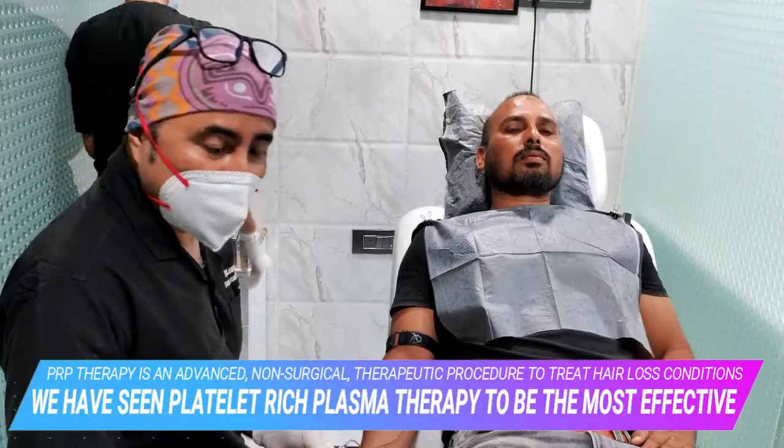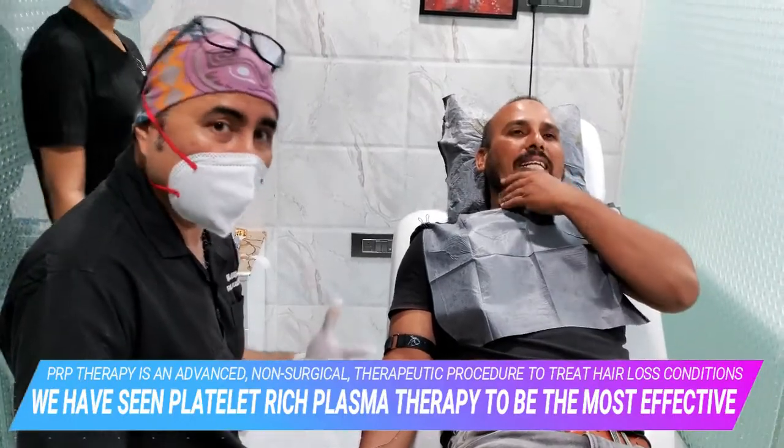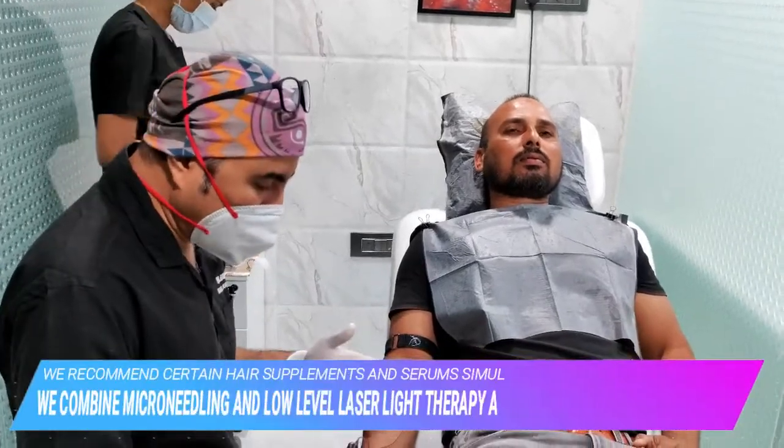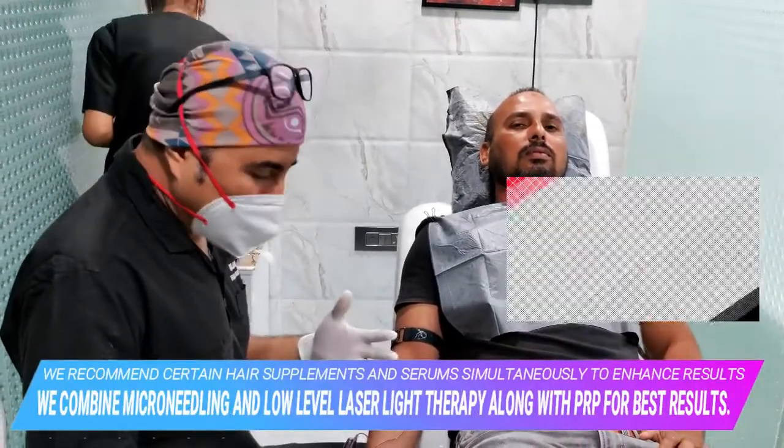According to Marx, it is very important that we get more than 10 lakh platelets per ml. To achieve that, we need this quantity of blood.